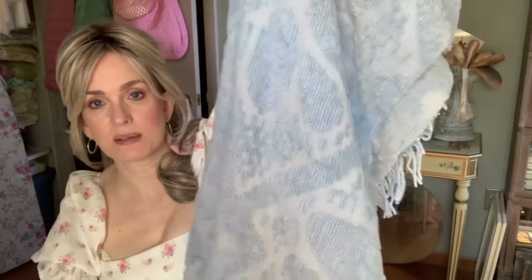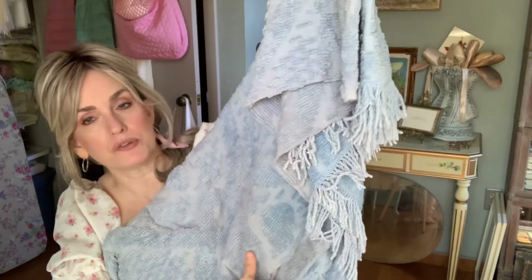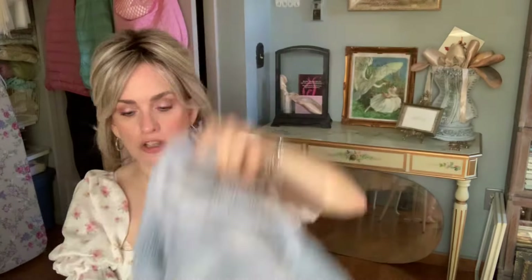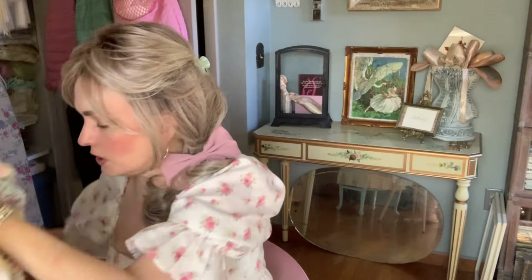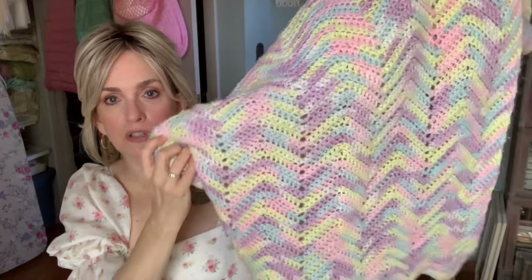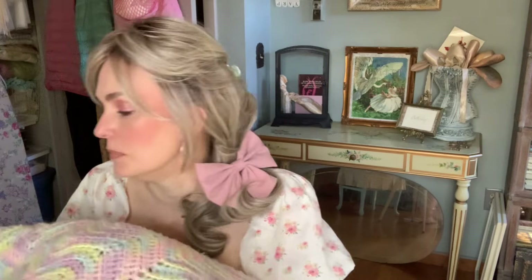I got this chenille bedspread — it's faded in some spots, but that doesn't matter to me at all because I'm probably going to use it for a sewing project. It's too small for my bed — just a twin. That was a dollar. And this final beautiful piece — I'm thinking this is crochet — a beautiful blanket. This one does fit my bed; it's a full size. Absolutely perfect, no holes or anything. Also a dollar.